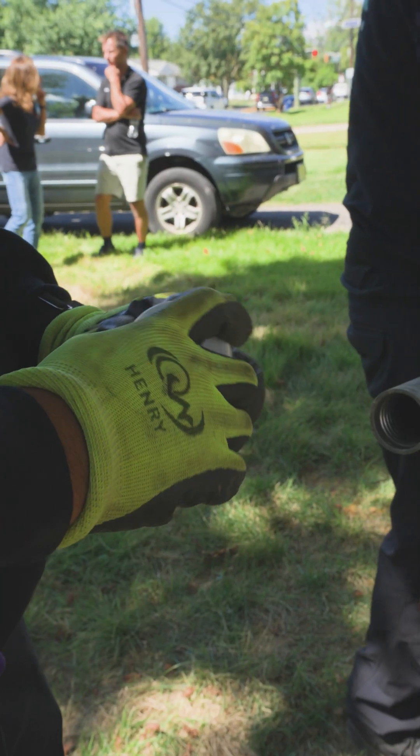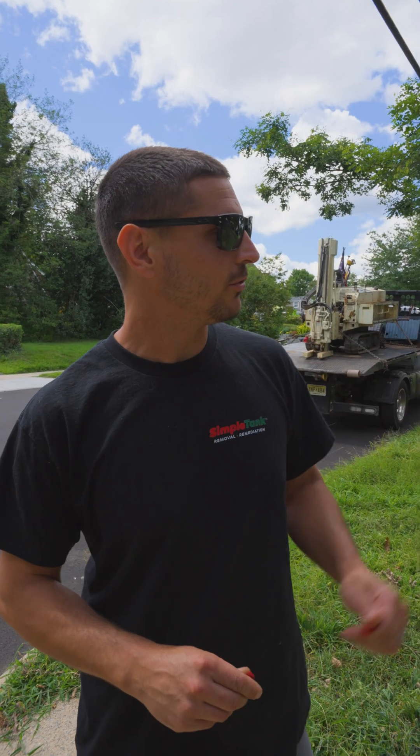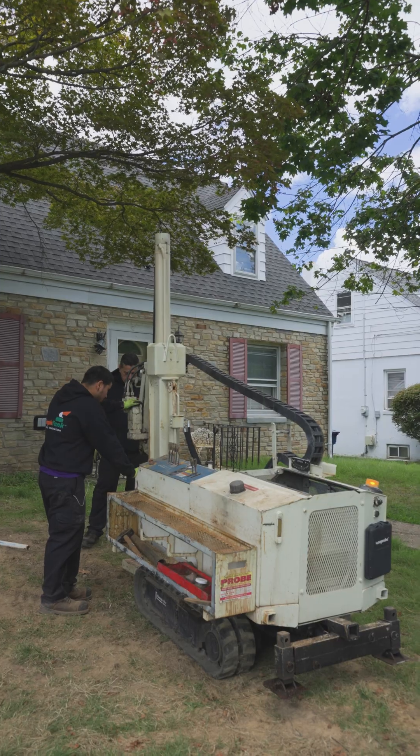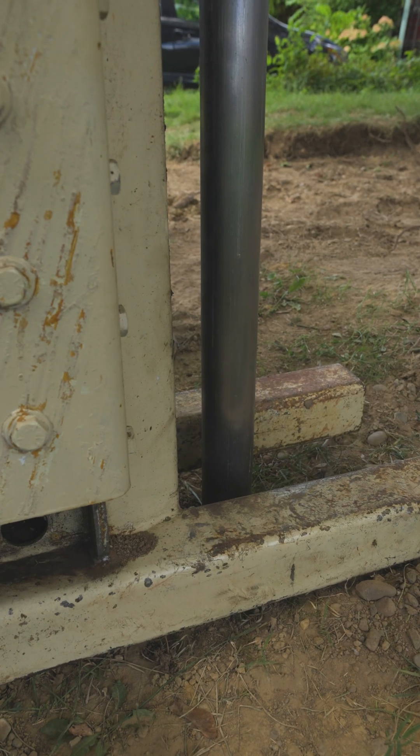We made it from Cranford, we're down in Lawrenceville. We just wrapped up the soil investigation for a fixed price. What we did here was delineate the area where the oil tank came from.